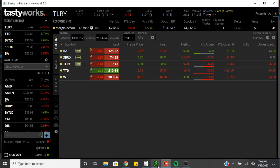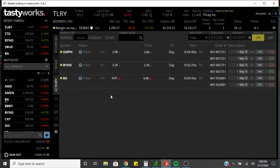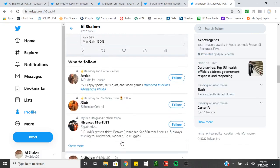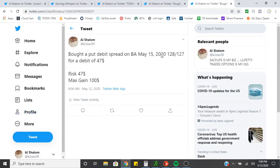Today we closed out of the GWPH and closed out of the BYND last one, so we got our credits right there. Then we ended up buying a put debit spread on Boeing. We bought a put debit spread on BA May 15 2020, 128/127 for a debit of $47. Our max gain is $100.